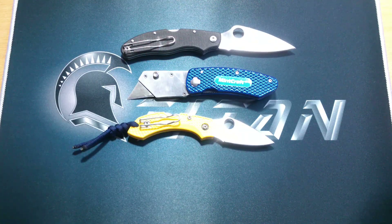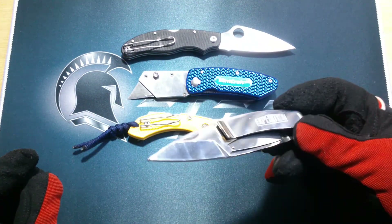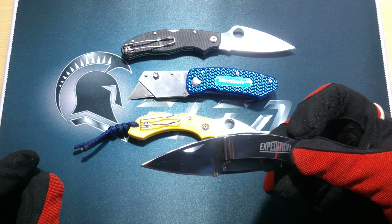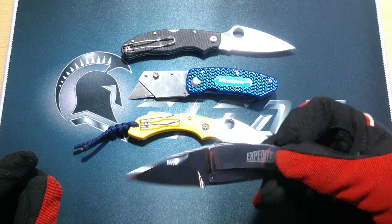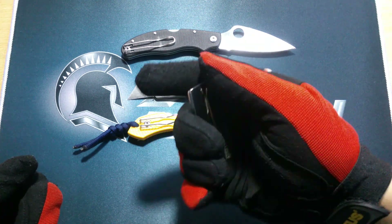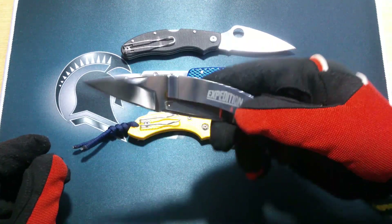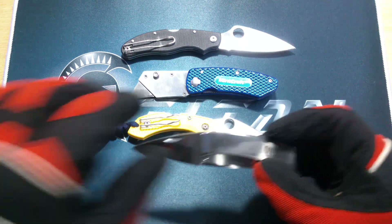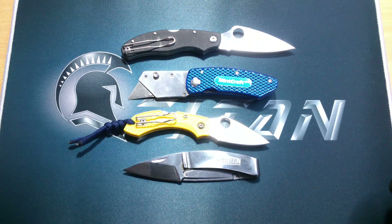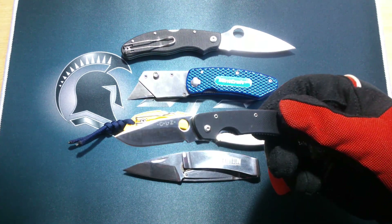That's one, that's two, that's three — I only have five and this is the fourth. I think this is a Chinese version of a Japanese knife — I forgot what brand. It's mainly a money clip, it's a nice money clip, and it just has that knife for good measure, just in case you have something to cut besides your money.